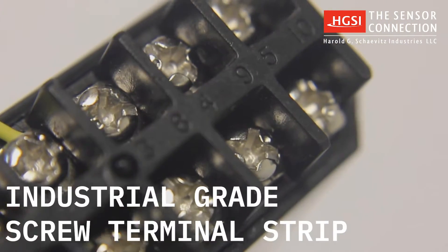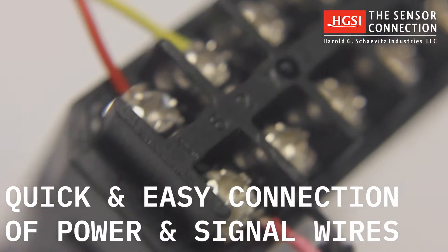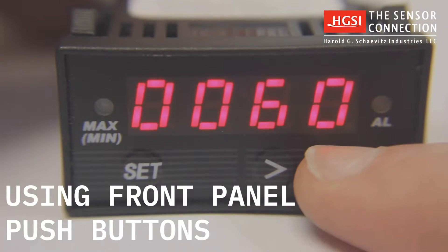The gauge's industrial-grade screw terminal strip allows for quick and easy connection of power and signal wires. Setup and programming of your PMD-1XT Gauge is simple, using the three front panel push buttons.